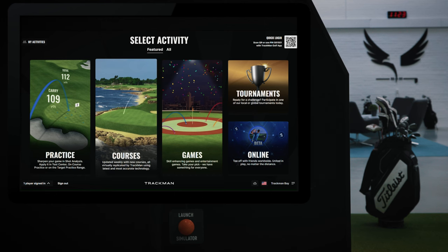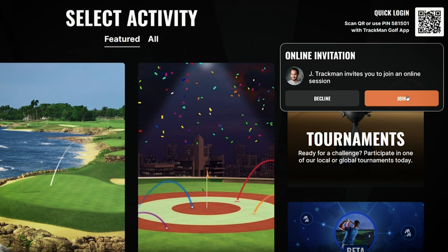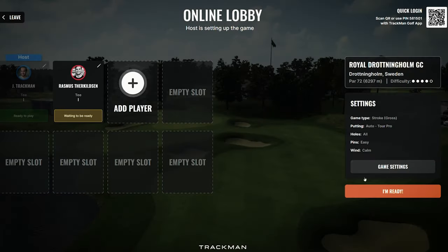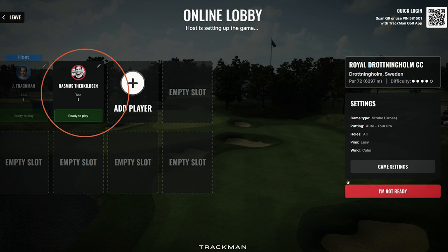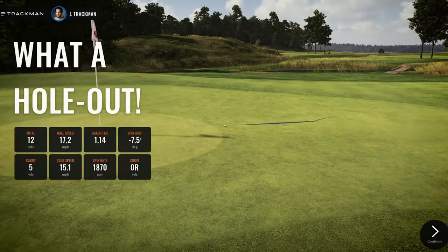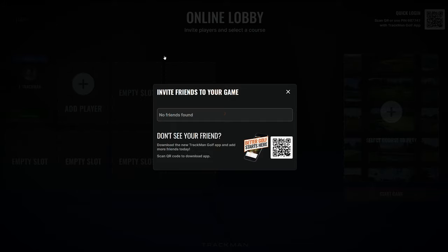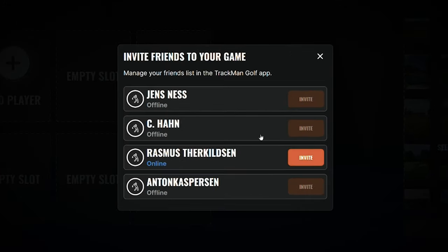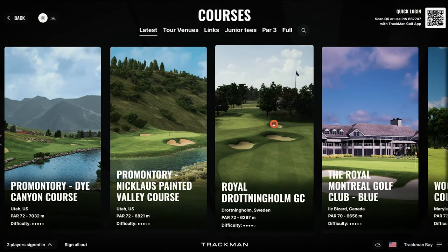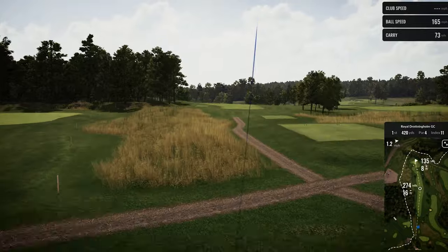Play your pals anytime, anywhere. From Tokyo to Toronto, TrackMan once again moves to unite golfers worldwide. With people in different cities being able to play against one another in real time, online has the potential to be a game changer for indoor golf. Simply schedule a time with a friend, link up bays in the online lobby, set up a video call and compete live. By transcending borders and time zones, indoor golf just became a whole new ball game.